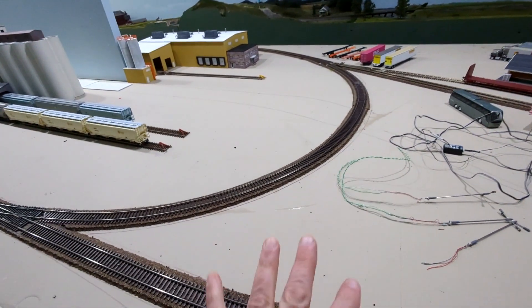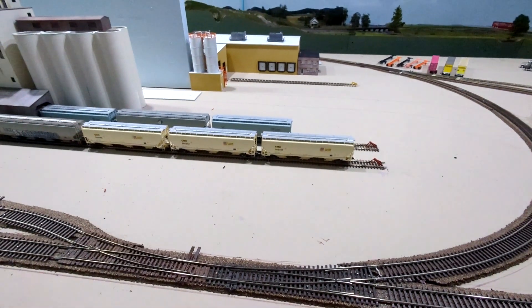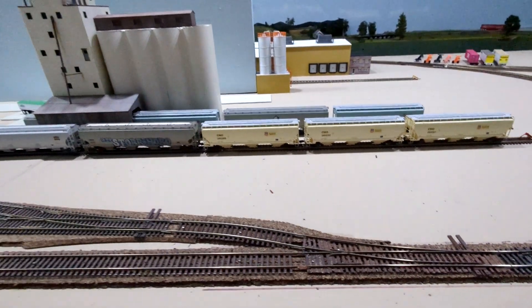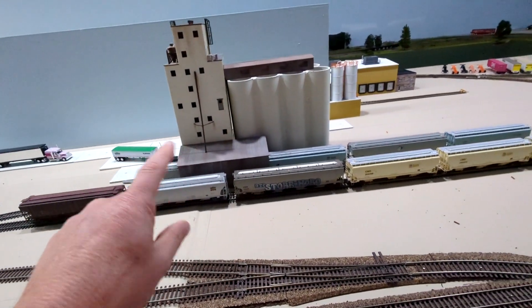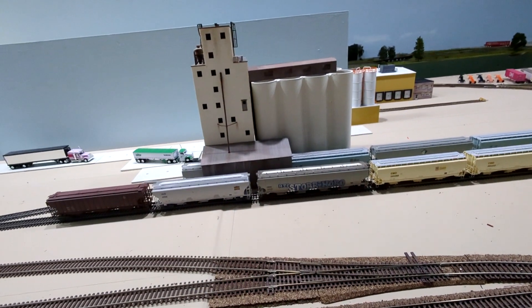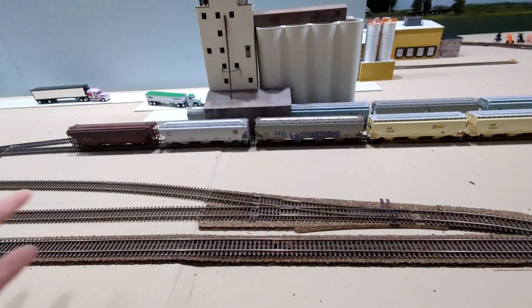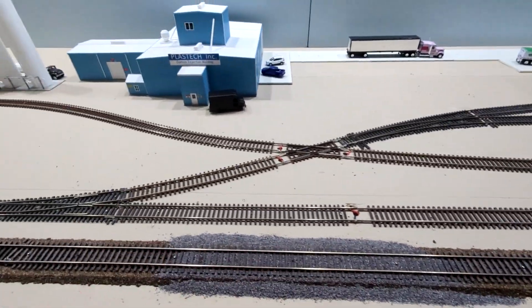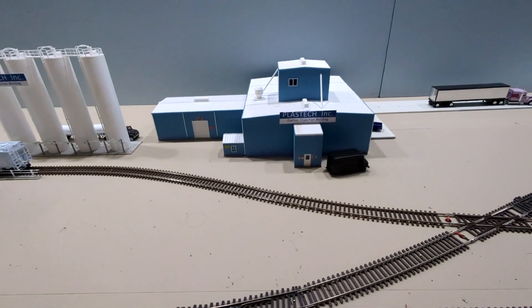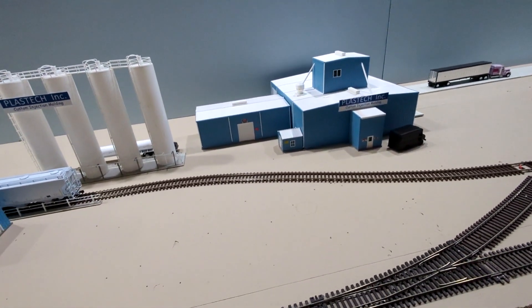I have a little interchange track here — even though it's all one railroad, it gives the illusion of two different railroads crossing with an interchange. Since west Tennessee is mainly agricultural — corn, soybean, cotton — the main industry on this line is going to be grain. I'll probably at some point replace the current structure with Iowa Scaled Engineering actual grain bins, since we typically don't see these types of structures around here. Down here is my plastic factory — Plastek — there was actually a Plastek in Kenton, Tennessee, which is where I got the idea. I mixed and matched a couple of kits to make this facility where we drop off plastic pellets and they make assorted plastic things.